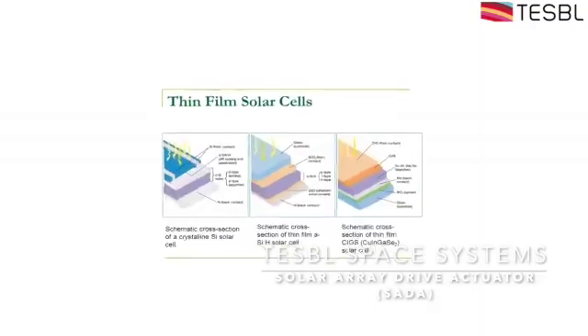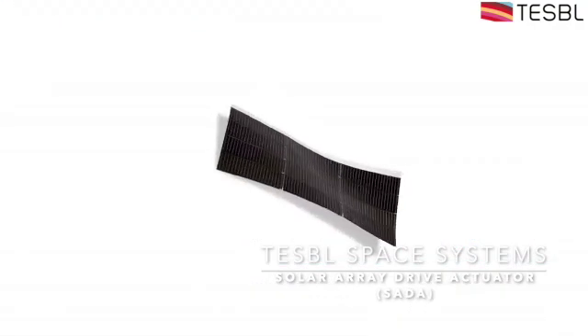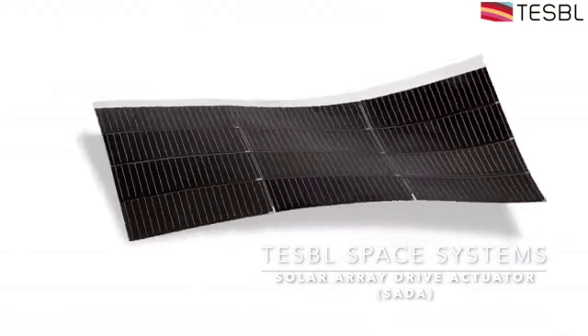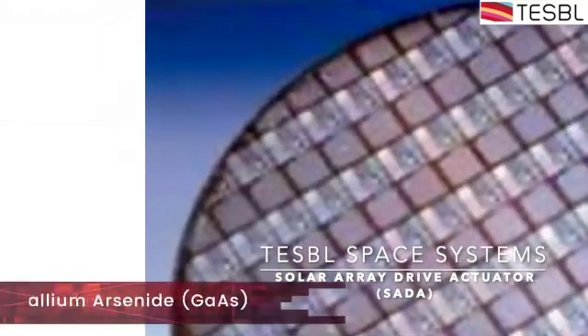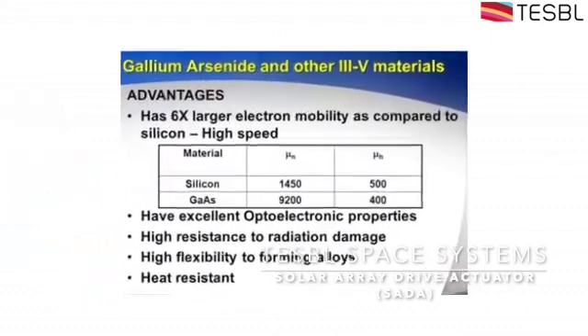As research expanded to thin-film solar panels in the late 70s, an alternative was found to crystalline silicon panels. Gallium arsenide thin-film panels proved to be a great replacement, with two particular properties that made them superior to crystalline silicon.